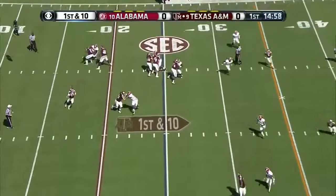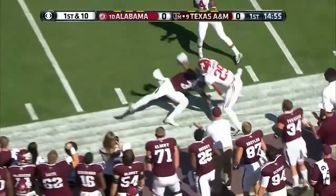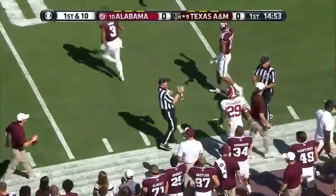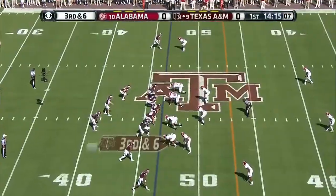He rolls to his right, gets a good block, overthrows — almost picked off — and then it is caught by Kirk. Alabama victory.